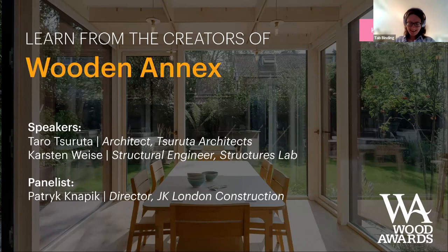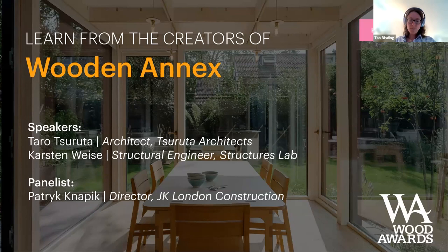Our architect is Taro Saruto from Saruto Architects, Kirsten Weiser from StructureLabs, and Patrick Naptyk from JK London Construction. With that, Taro, it's over to you.